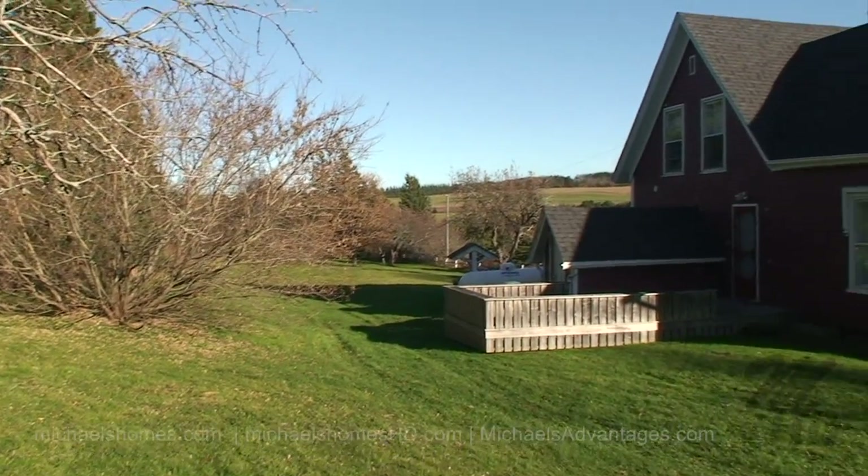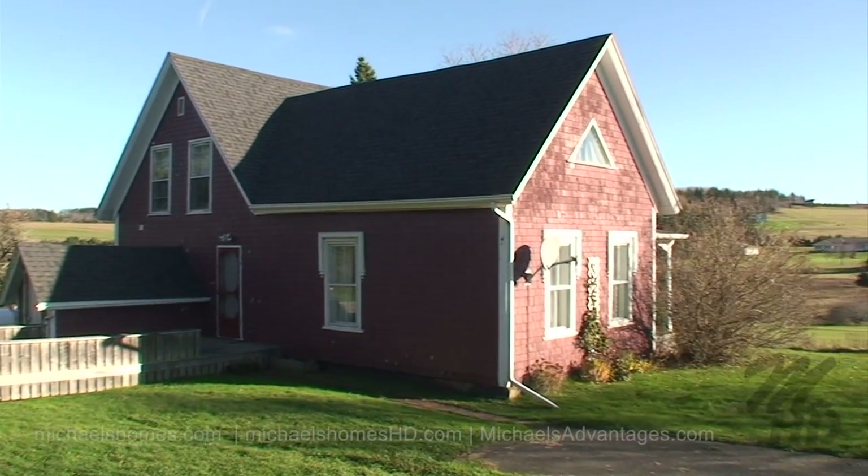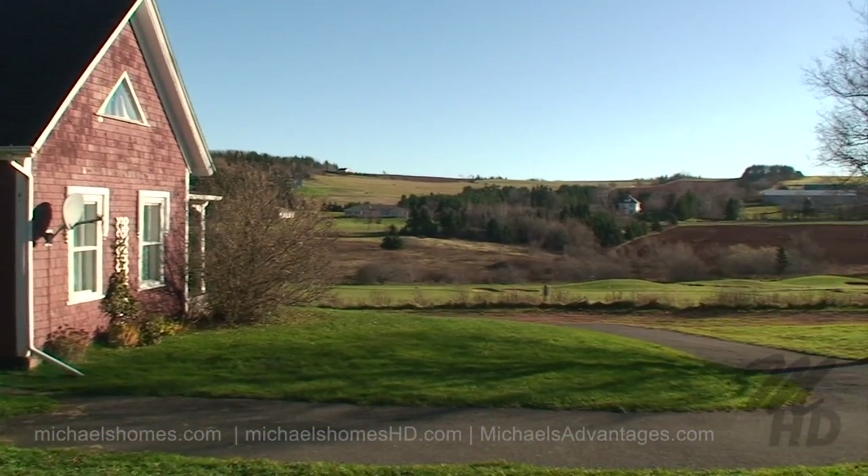Here's a quick view of the back of the house — back deck, propane tank, side yard, and of course the wonderful views of the green.